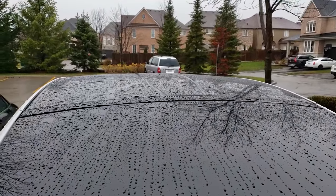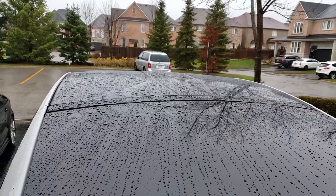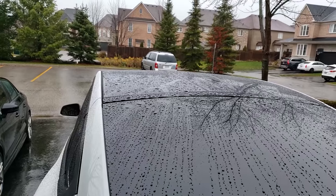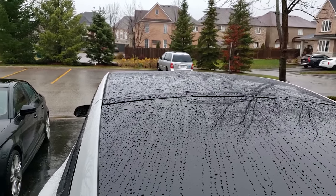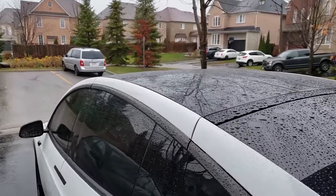A question that often gets asked is: how do the Model X Falcon wing doors handle rain? My car has been sitting outside for just over 48 hours now, regular rainfall, and as you can see there's quite a bit of water accumulated on the roof.